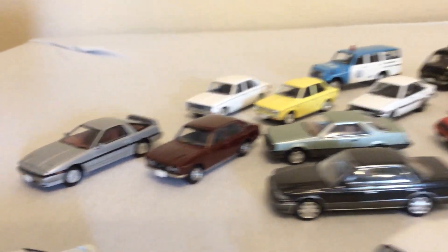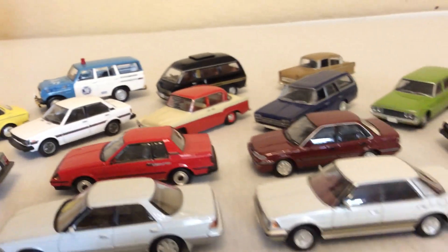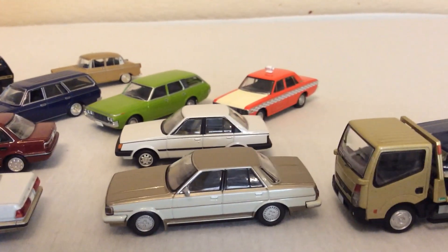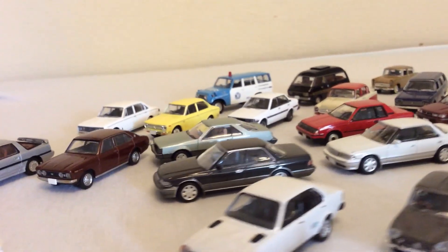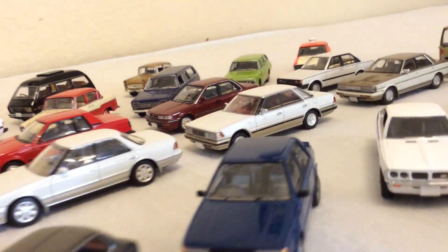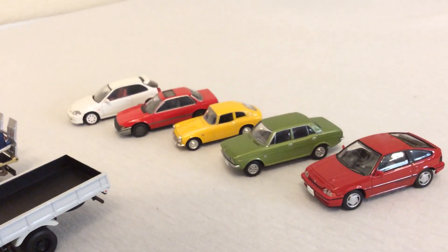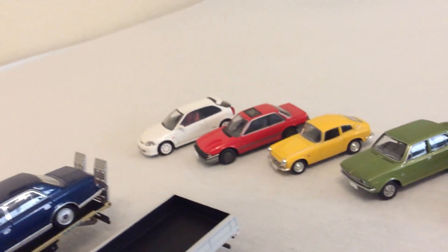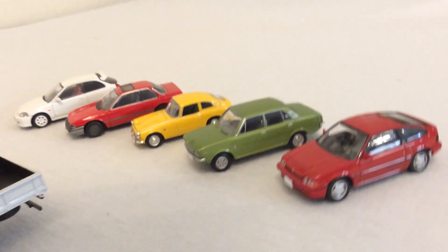Same thing with the Toyotas — we did get the Supras and some of the Corollas and the Celica, but most of this stuff was not available here. For Honda, they don't do a lot of Honda stuff. Here's what we've got: an EK9 Civic Hatch Type R and a little Honda Prelude. And that's about it. There's also a really nice Toyota Century.